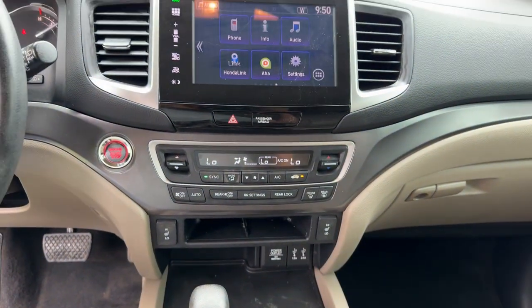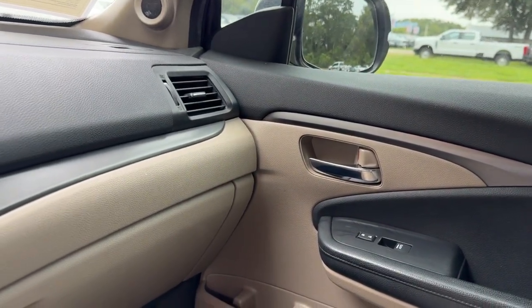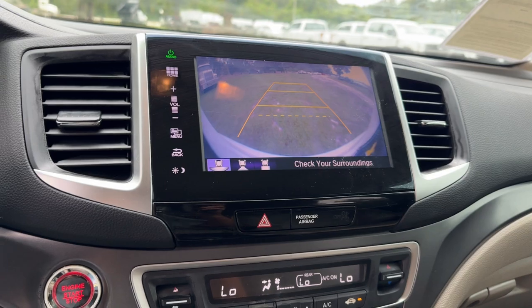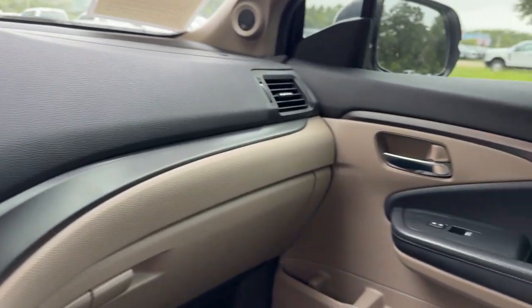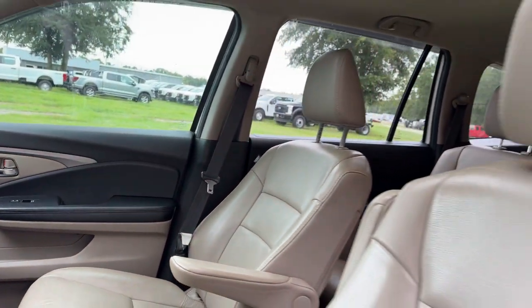The following are some of this vehicle's highlighted options: moonroof, keyless entry, satellite radio, power passenger seat, fog lamps, backup camera, power liftgate, Bluetooth connection, aluminum wheels, heated front seat.